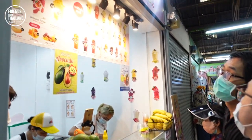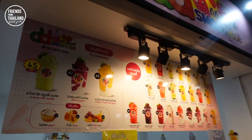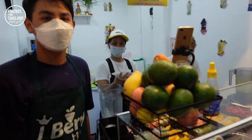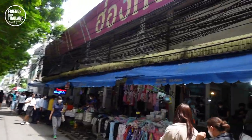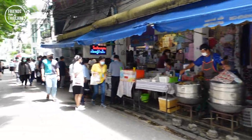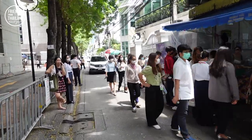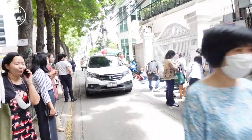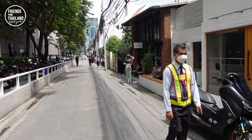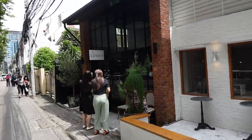A smoothie here costs you only 40 baht — quite nice. This is Hong Kong Plaza that we just came through. Let me walk you out a little bit because I want to show you a cool cafe with some croissant. In case you feel like croissant in Bangkok, this is the place to come. The place is called Ken's — coffee and croissant.